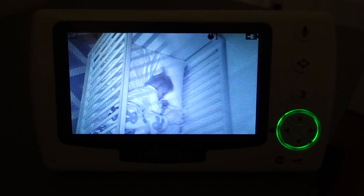Hack number two: sleeping in. The sun rises early, but your baby doesn't have to. Blackout curtains or blinds help make the room dark and help your baby sleep in a little longer. And they're great for nap time too.